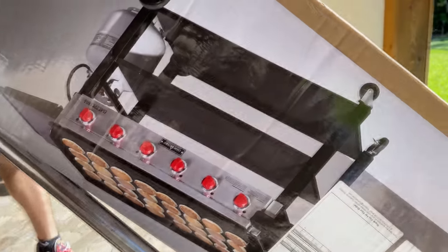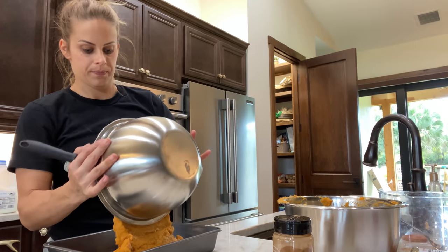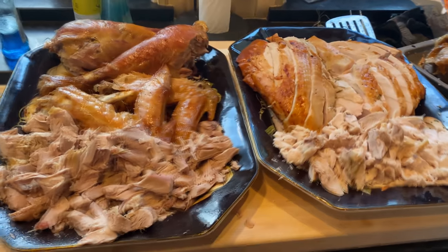There it is — six burner. On top of putting this together, I have to make sweet potatoes because we have our friend's Thanksgiving today.